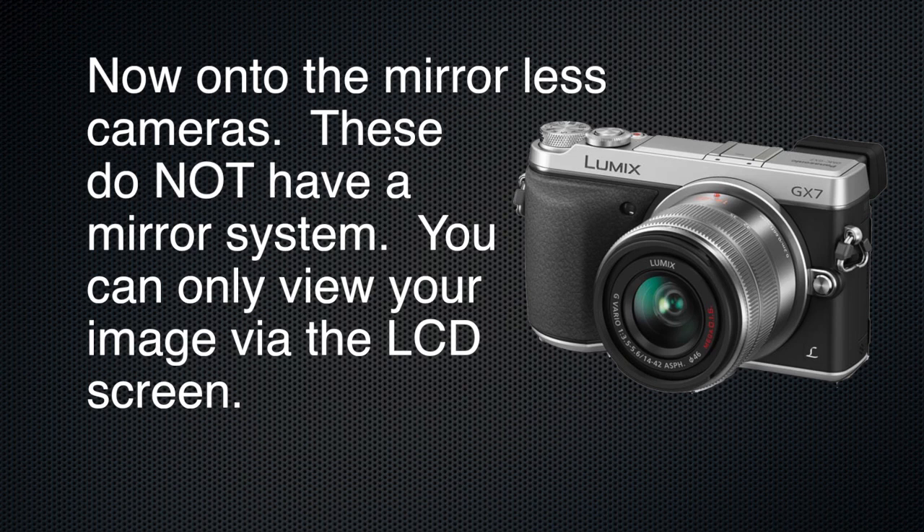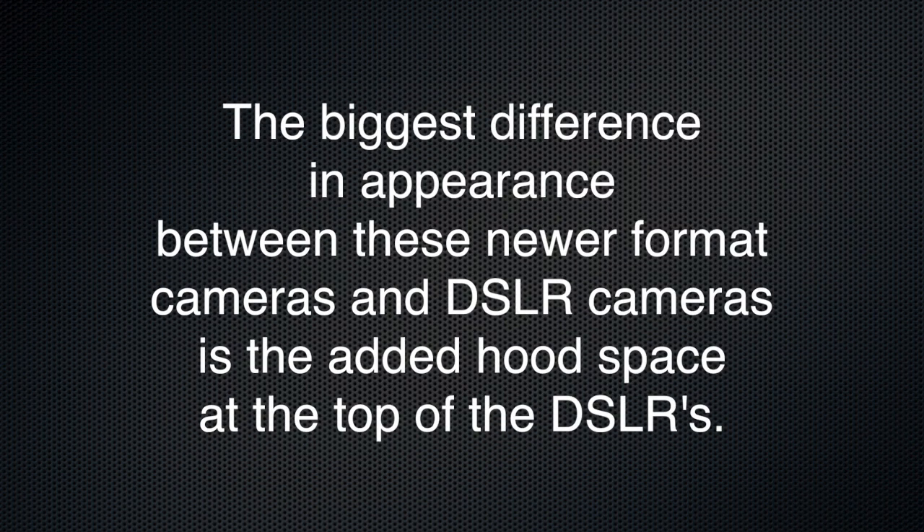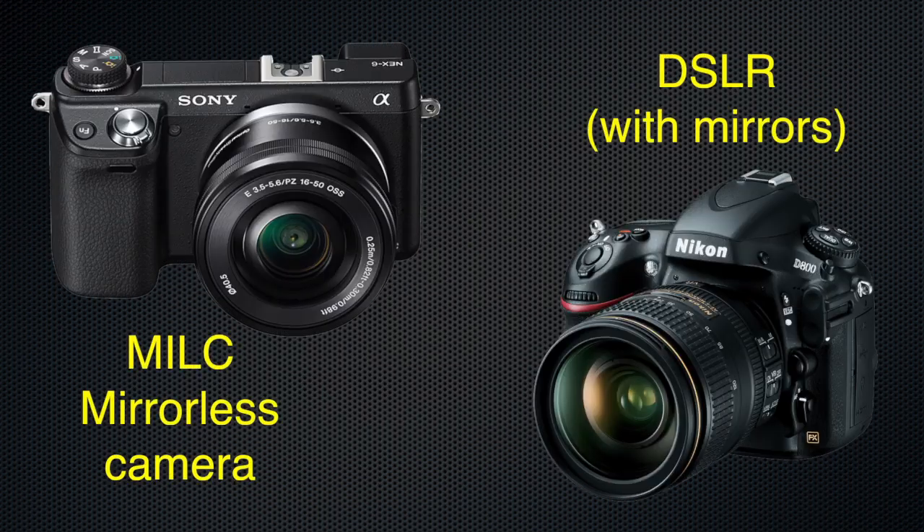So now on to the mirrorless camera. These cameras do not have a mirror system — you can only view your image via the LCD screen. The biggest difference in appearance between these newer format cameras and DSLR cameras is the added hood space on top of the DSLRs. Overall, these mirrorless cameras are thinner and lighter than their big brothers. As you would expect, you can also shoot video with MILC cameras.